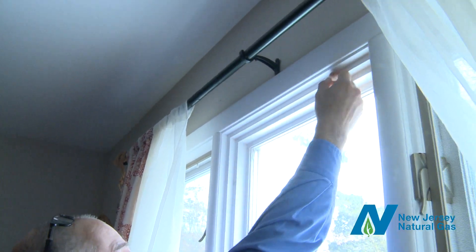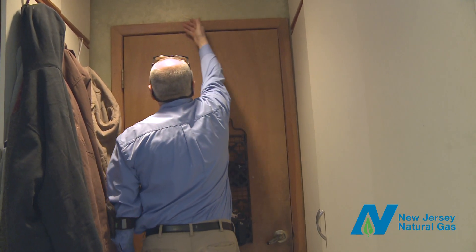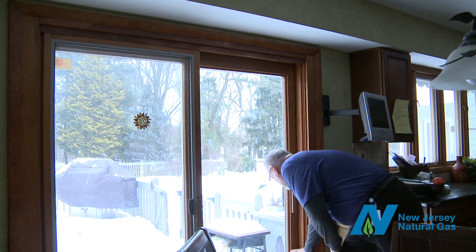Then the auditor walks through the main living areas of your home to inspect the lighting and search for potential leaks from windows and doors. The auditor will also look for potential moisture issues that may have been identified during the exterior assessment.